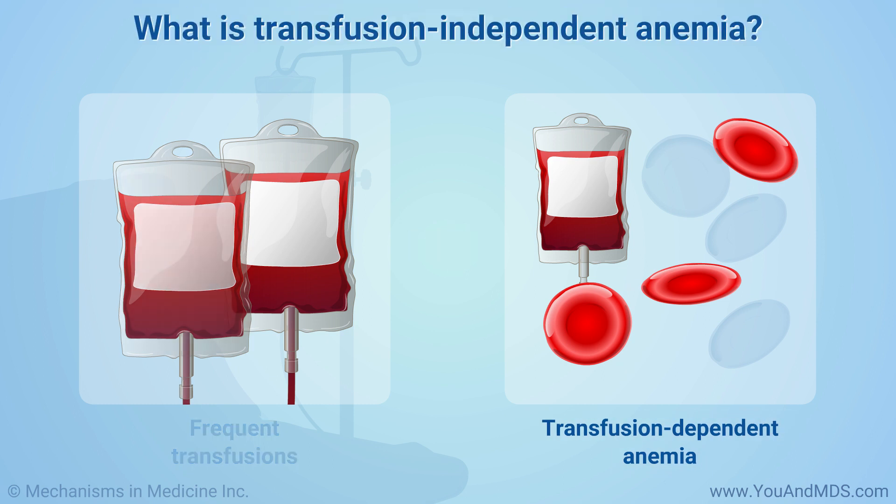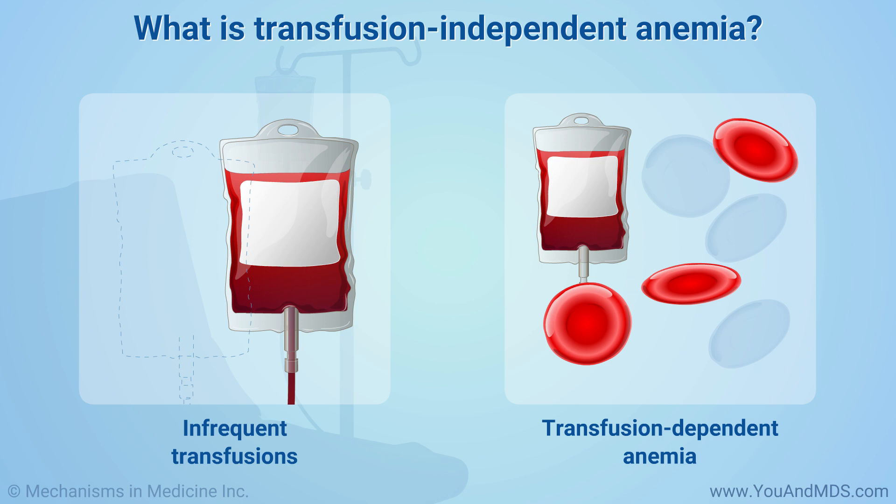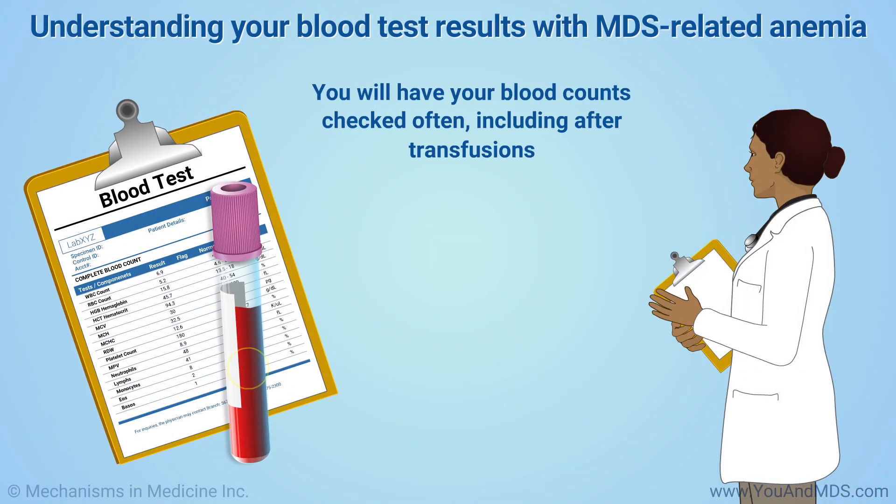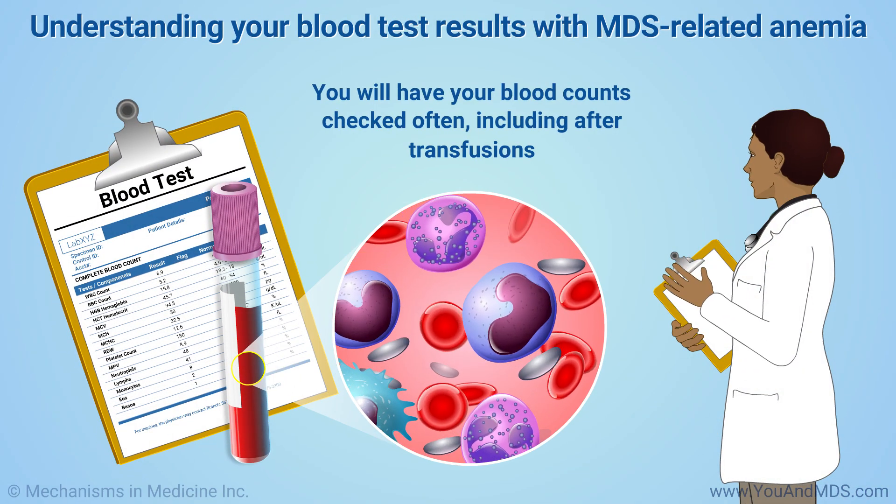If you do not need transfusions very often or at all, your anemia might be transfusion-independent. You might still have a low red cell count, but you do not need frequent transfusions to avoid severe anemia. You will have your blood counts checked often, including after transfusions.